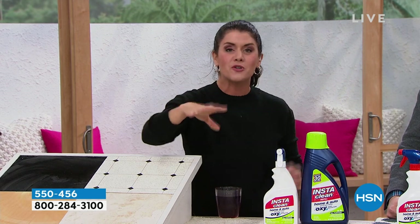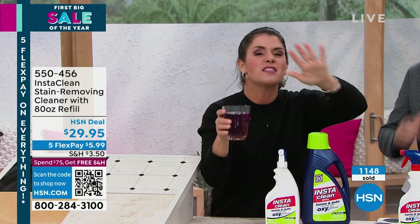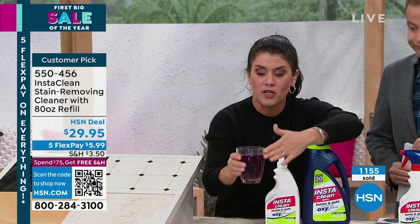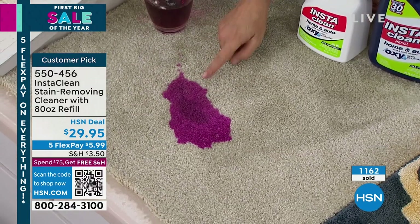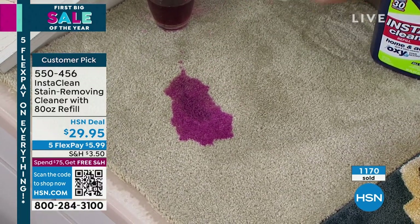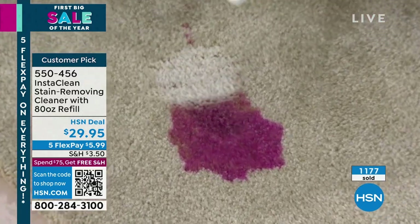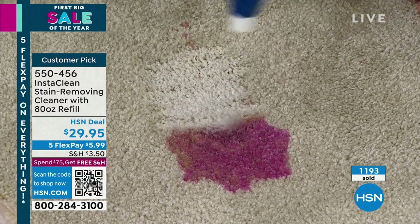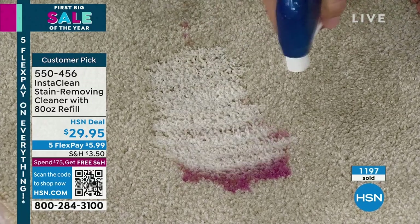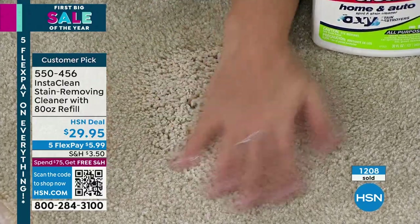If you look in front of your couch, chair, crib, or stairs, you want to get this home. Here's sangria, ketchup, red dye — pouring it on. Imagine taking InstaClean — it is an oxygen stain destroyer. I don't even have to blot it. There's no bleach or chlorine, and there's not going to be a ring like with a lot of other cleansers.